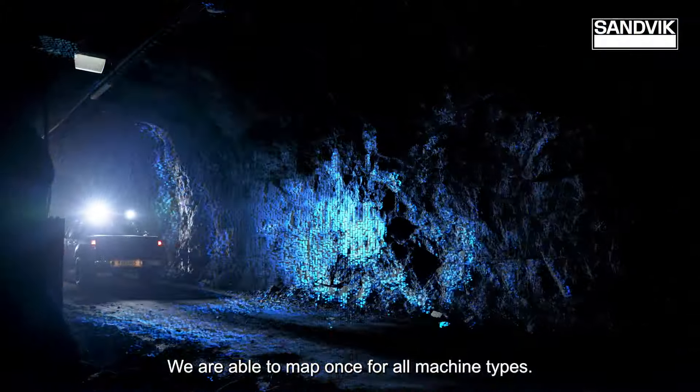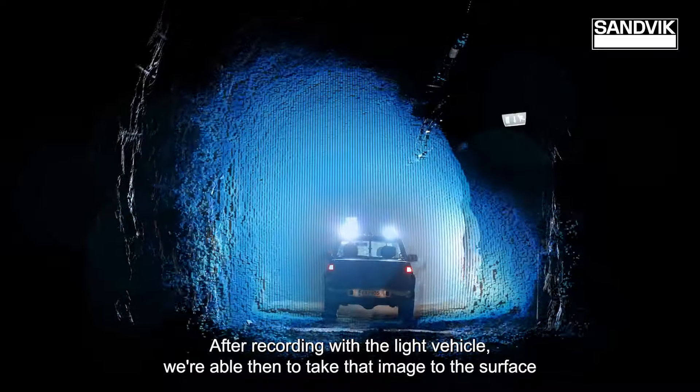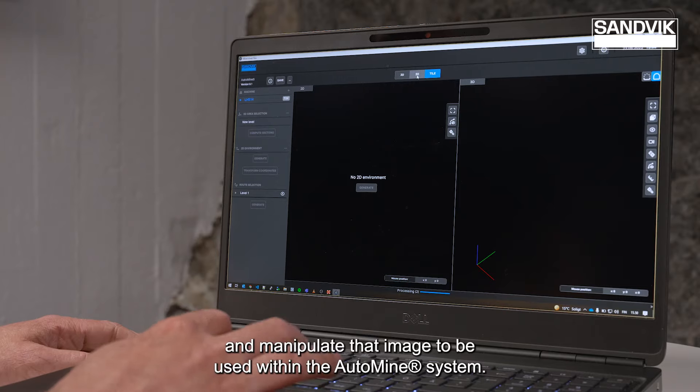We're able to map once for all machine types. After recording with the light vehicle, we're able to take that image to the surface and manipulate it to be able to use within the Auto Mine system.